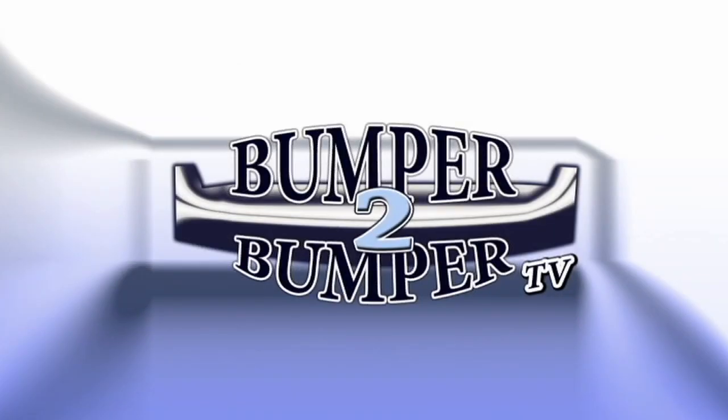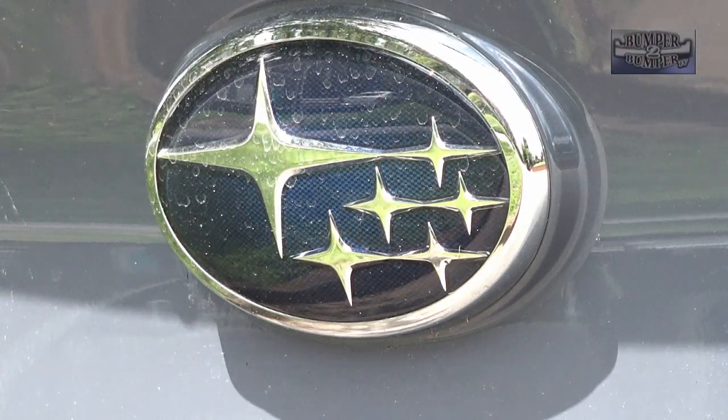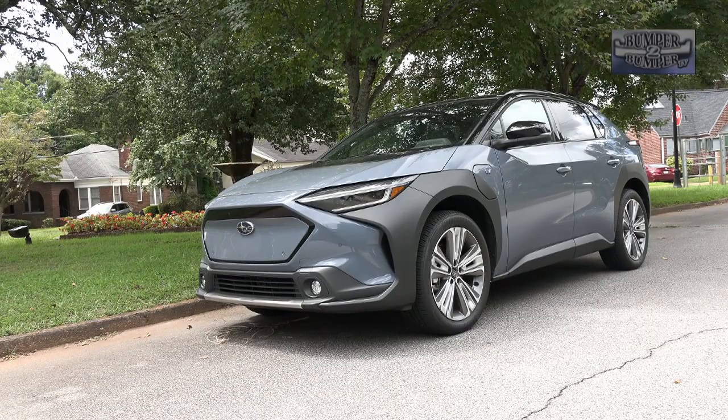This is Bumper to Bumper TV. It took a minute, but Subaru may be finally getting it right in the EV space with the Solterra SUV.